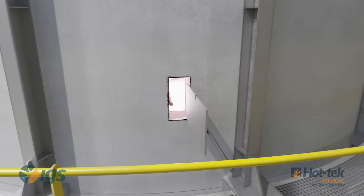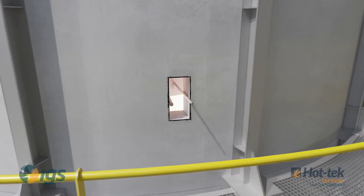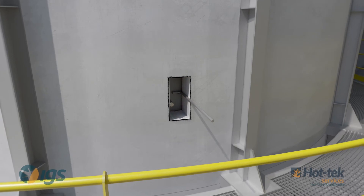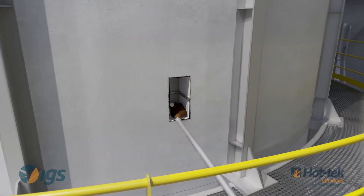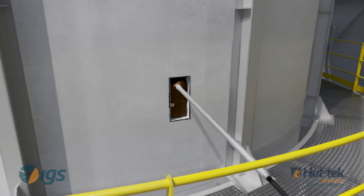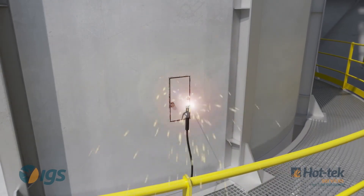A backing plate is inserted into the access port and the void is backfilled with refractory. The shell is then replaced, completing the repair.